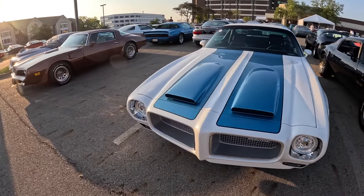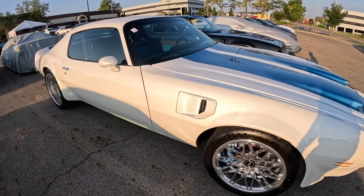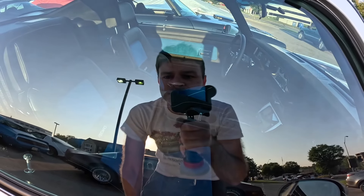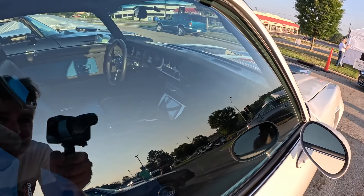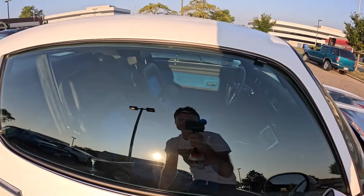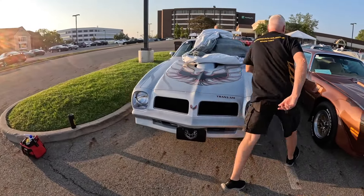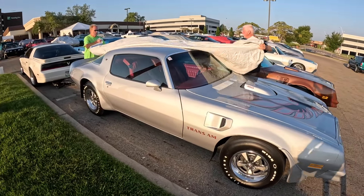Nice looking Formula here with Foose wheels. It's pretty custom inside - it's got Recaro seats in blue and black, a double-din screen in the stereo area, and a lot of engine-turn trim. It's nice looking inside, though hard to see through the glass. And there's another 76 Trans Am right there - same year as my car. Silver with red interior, that's a good combination right there.